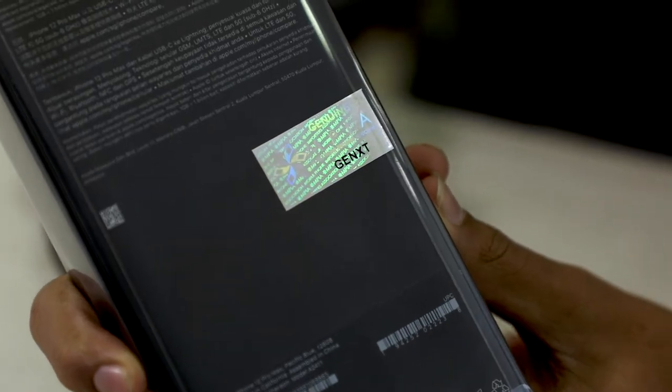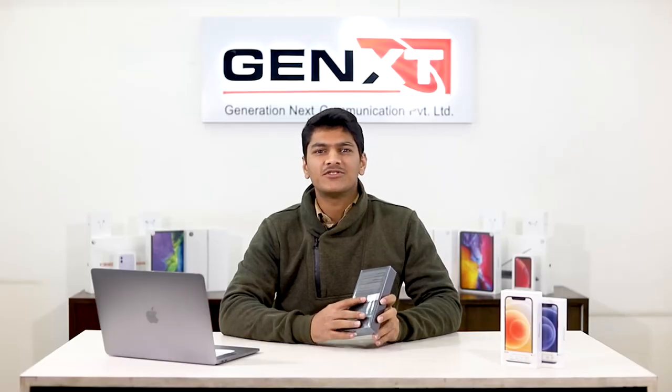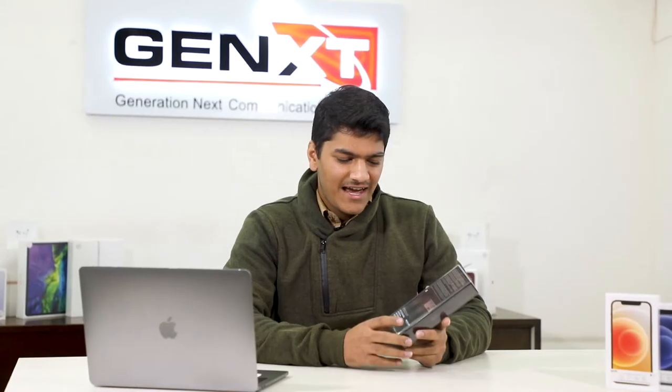Thirdly, I would like to bring you the MPIA stickers. MPIA stands for the Mobile Phones Importers Association. What MPIA does is it's trying to control the gray market by various means. Additionally, MPIA along with NTA is trying to bring an MSDS mobile phone whitelisting system.